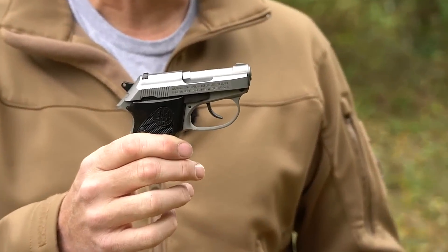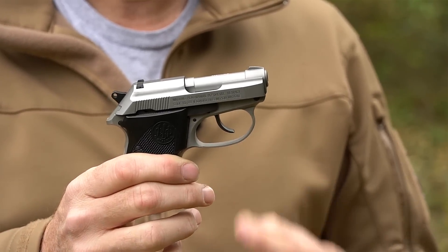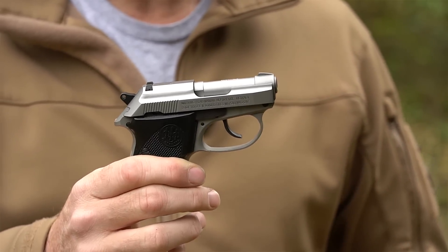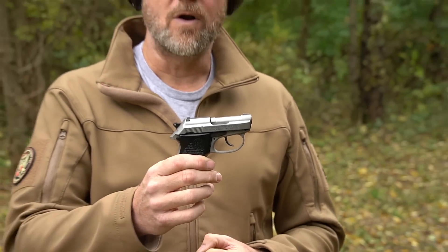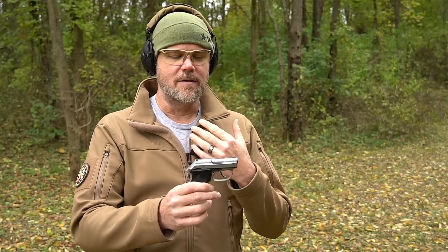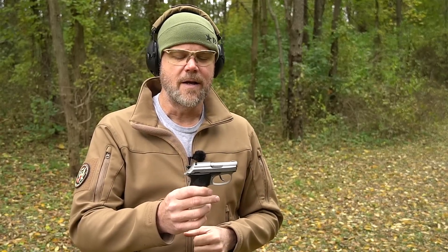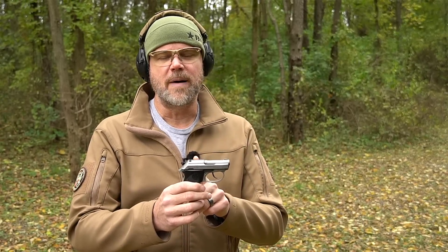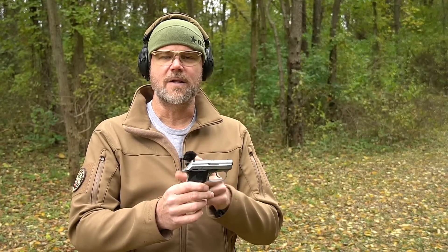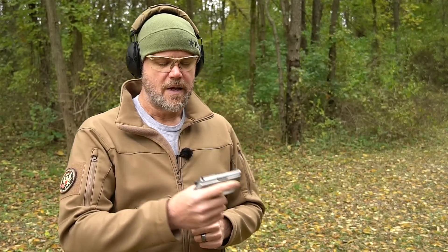In my pocket I have one of my favorite little mouse guns — this is a Beretta Tomcat 3032 in 32 ACP. These little guns have been around for a long time, typically found in either 22 or 25 ACP. The 32s can be hard to find at times; there's even one very rare one made out of titanium. Today I want to talk about my Beretta Tomcat and the 32 ACP in general.